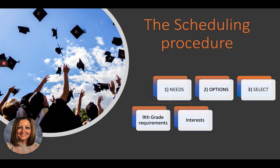The scheduling procedure will be covered in more depth in another video. Overall, number one, we look at your needs — what do you need for ninth grade and what are you interested in? Number two, we look at all the options, because in order to make good choices you have to know what the options are. Number three, we select them. Normally you'd log into PowerSchool and select courses yourself, but this year we're using a survey form and I'll enter them in for you.